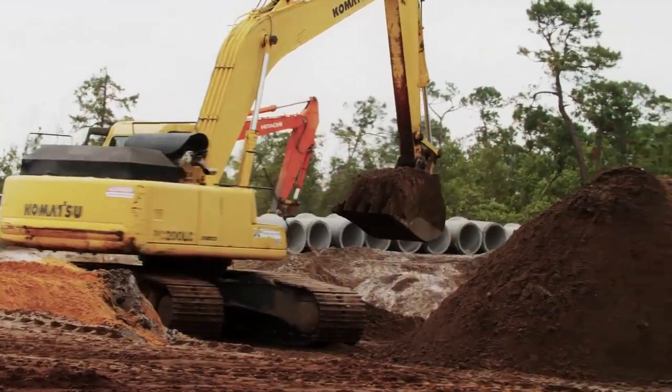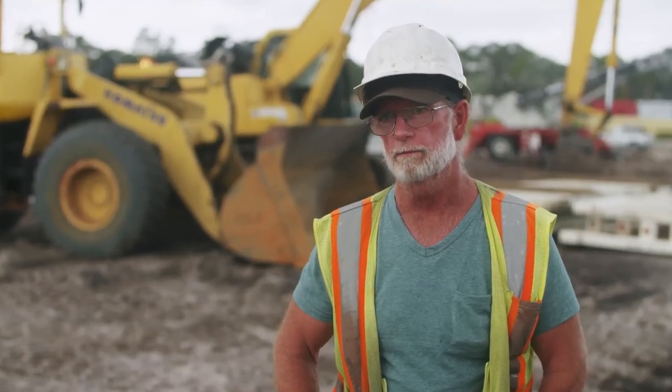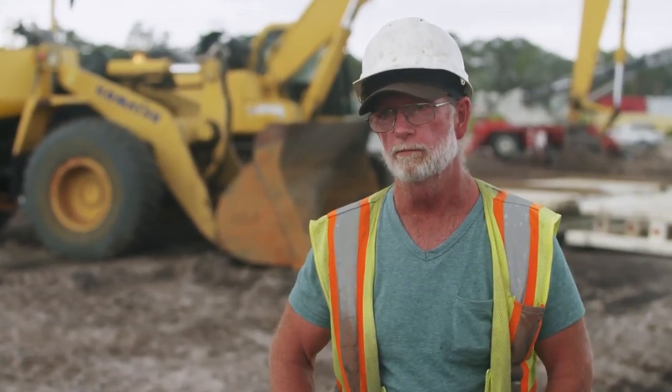I like the engine. We just finished a 48-inch concrete storm drain pipe with it and it handled it very easily. It's got a Cummins B67 engine in it. It's got good power, very strong, handles the load very comfortably.